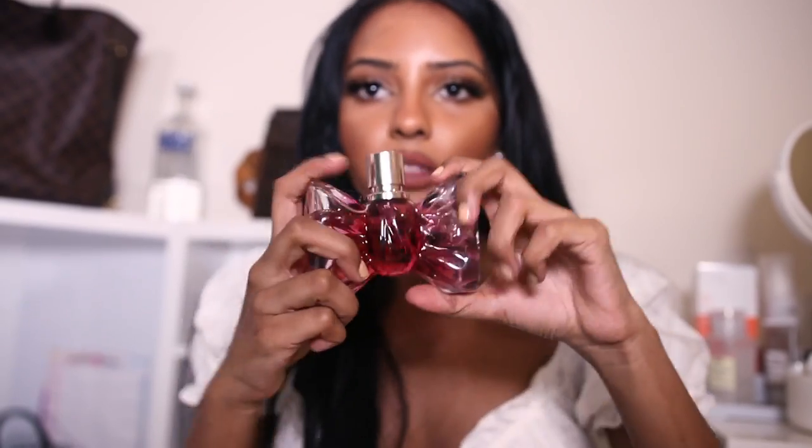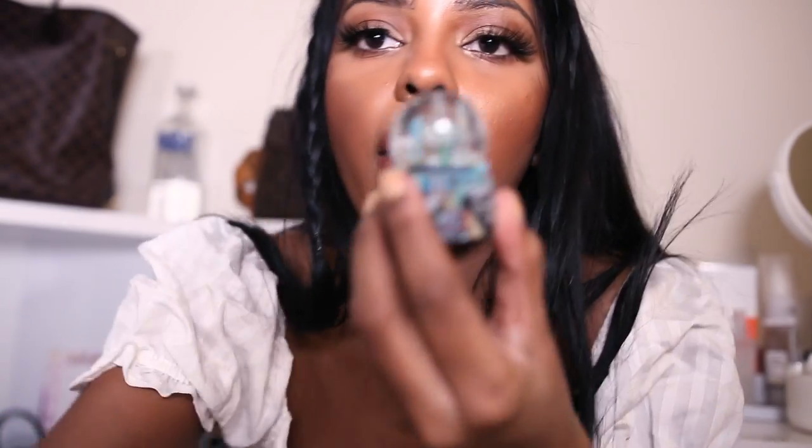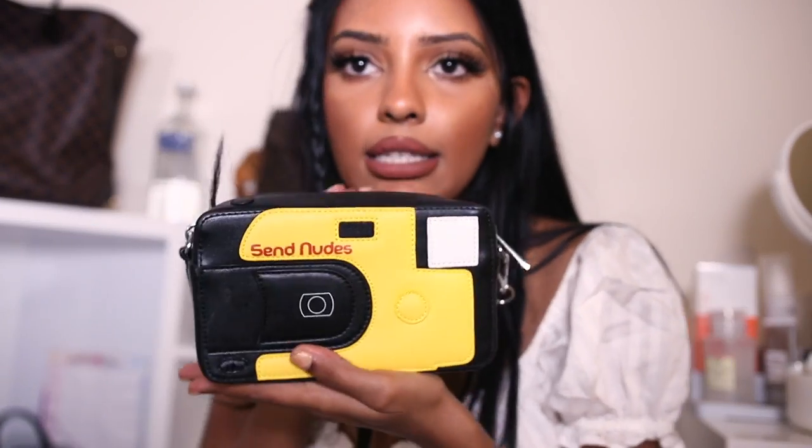This is the Viktor & Rolf Bonbon perfume — I got it mainly for the pink bottle, but the smell is so sexy too. I went to New York, got into Ulta Beauty soaking wet from the rain, and my bill came to $400. This smells just like Times Square rats and hot dog vending machines. Every place I visit I get a snow globe — this one from LA changes color, and this one is from New York.